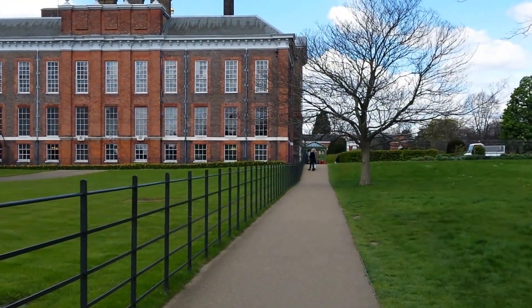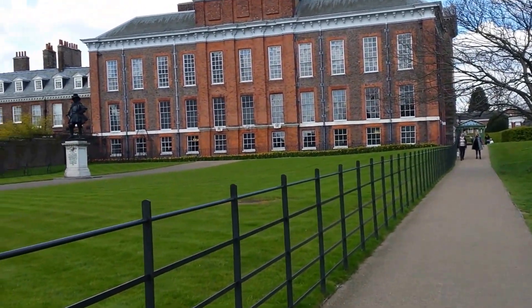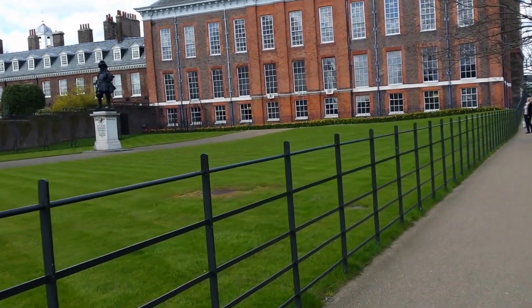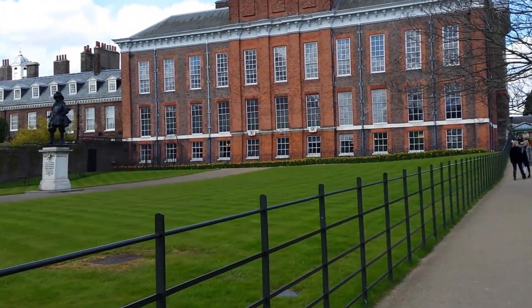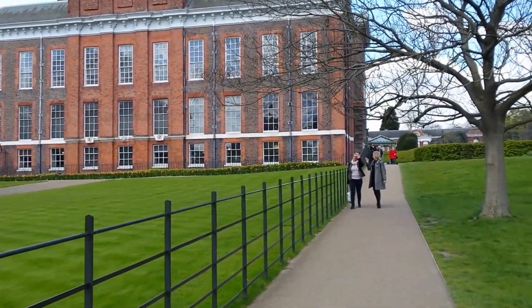There's actually a walkway down here right next to the palace, so I'm gonna just see what's up there. It's not like I'm not allowed to come up here — there's other people here — so I hope I don't get told off.